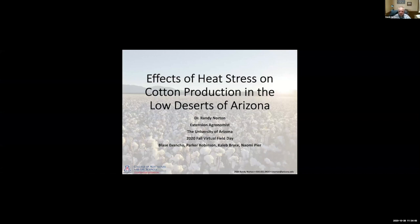It's good to be with y'all. Good morning. Appreciate the opportunity. Thanks to Iman for putting this together, and appreciate the opportunity to participate. It's too bad we're not out in the field standing next to some cotton looking at stuff, but hopefully what I've got here for you today will be a benefit.